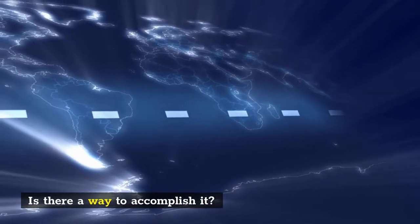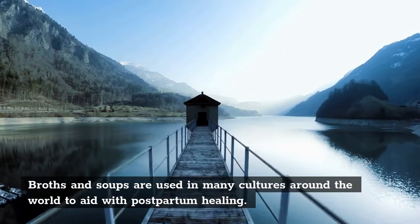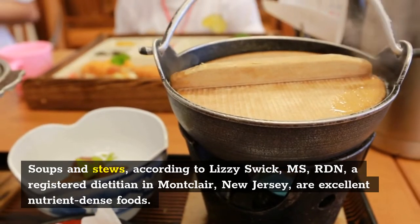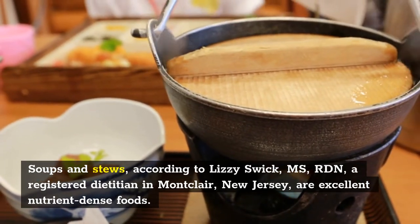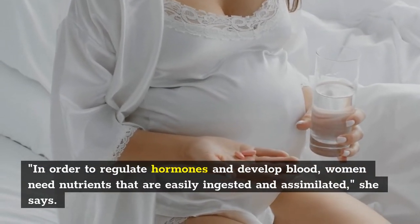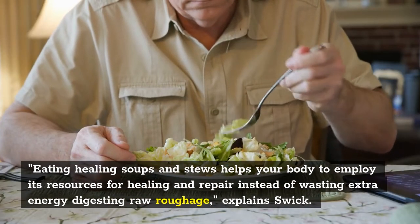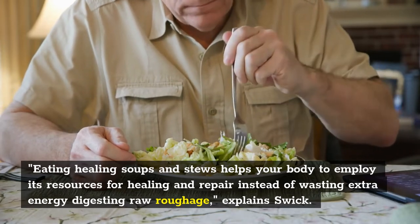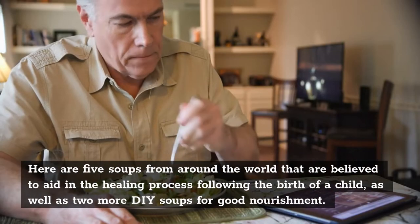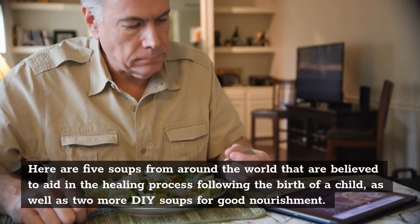Is there a way to accomplish it? Broths. Broths and soups are used in many cultures around the world to aid with postpartum healing. Soups and stews, according to Lizzie Swick, MS, RDN, a registered dietitian in Montclair, New Jersey, are excellent nutrient-dense foods. In order to regulate hormones and develop blood, women need nutrients that are easily ingested and assimilated. Eating healing soups and stews helps your body employ its resources for healing and repair instead of wasting extra energy digesting raw roughage. Here are five soups from around the world believed to aid in the healing process following the birth of a child, as well as two more DIY soups for good nourishment.